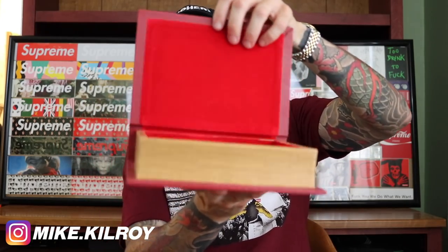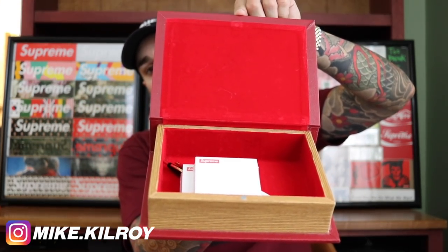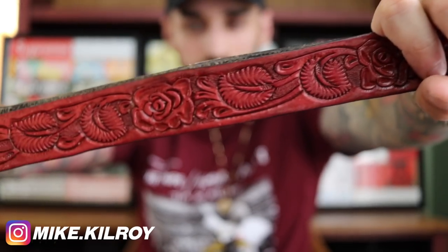We've got the Supreme fake book — a hiding spot. It's the New Testament with Supreme on the front; it looks like a real book from the side. When you open it up, you realize it's all wood and magnetic — red velvet on the inside. You can hide stuff in there, about two inches deep. Close it, boom — you can hide whatever you want in there. Supreme New Testament book.